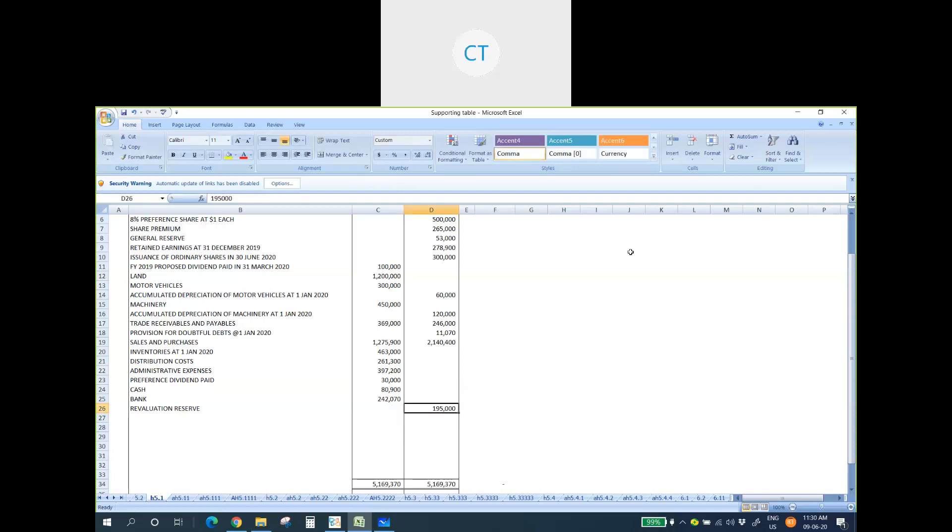The double entry for the increase in land value is clear — debit Land, credit Revaluation Reserve. If anything is unclear or the pace is too fast, please let me know so I can adjust accordingly.